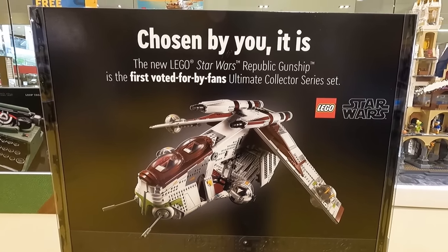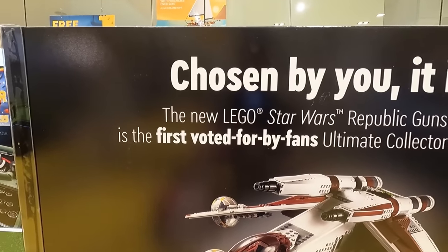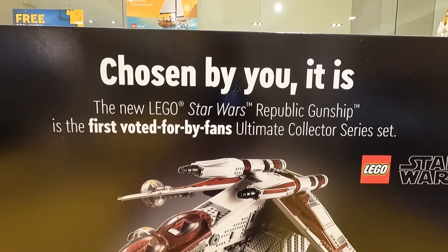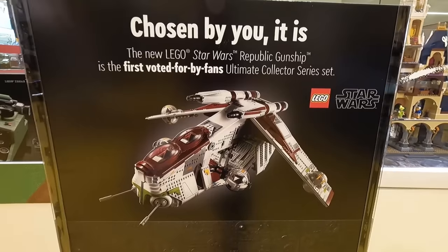On the back of the gunship here it says, chosen by you it is. I love that little Yoda reference, that's pretty sweet. It says the new Lego Star Wars Republic gunship is the first voted for by fans' Ultimate Collector Series set. The first — does that mean there's going to be more? Potentially.